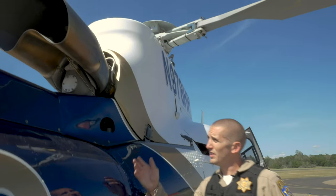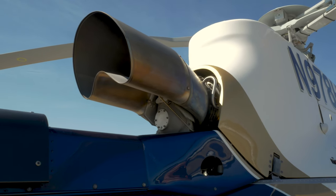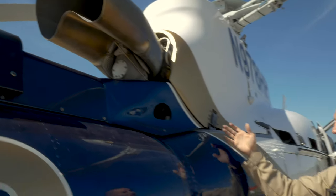Straight above us, we have the exhaust for the turbine engine. This engine provides just shy of a thousand shaft horsepower, and all that goes forward through a transmission and up to the rotor system, which controls the aircraft in all directions.